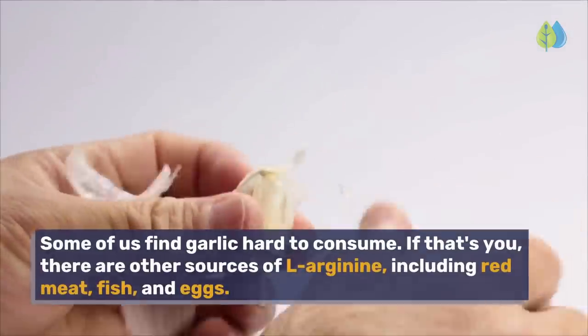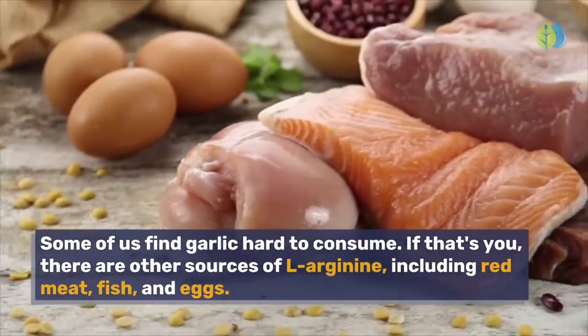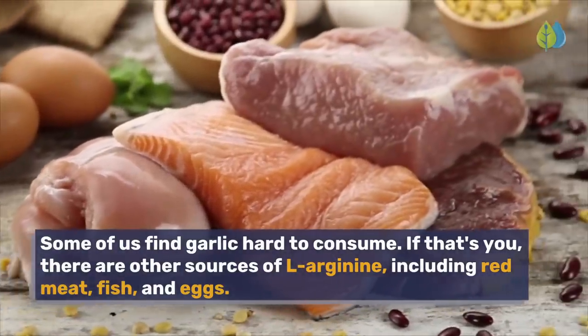Some of us find garlic hard to consume. If that's you, there are other sources of L-Arginine, including red meat, fish, and eggs.